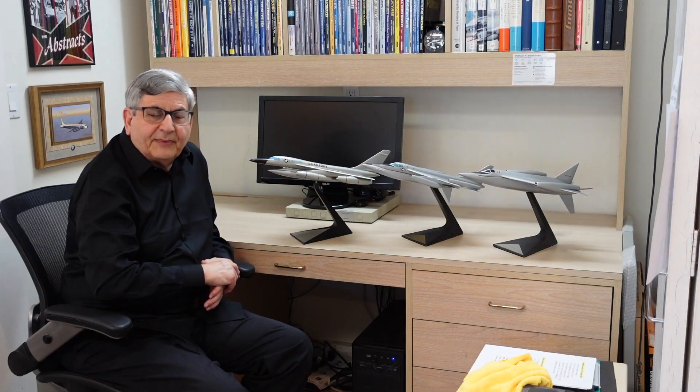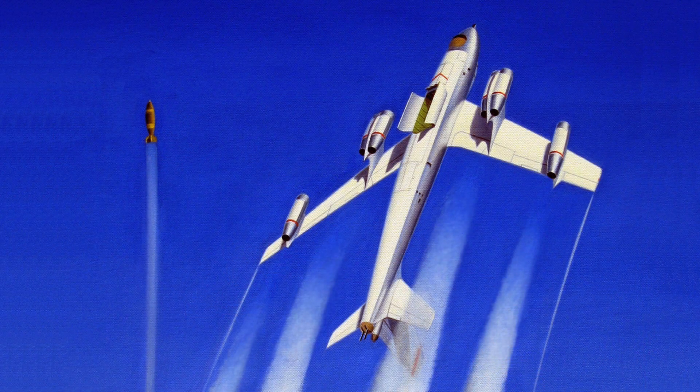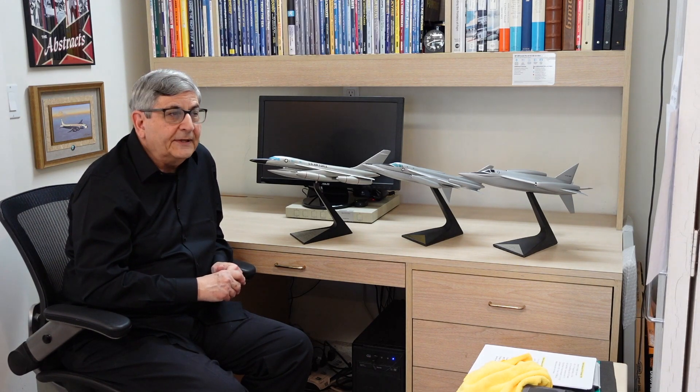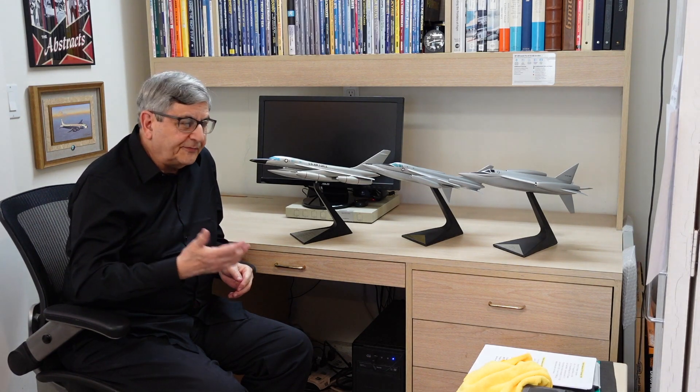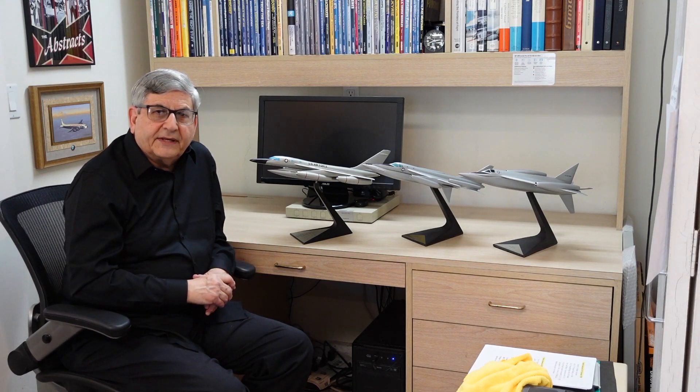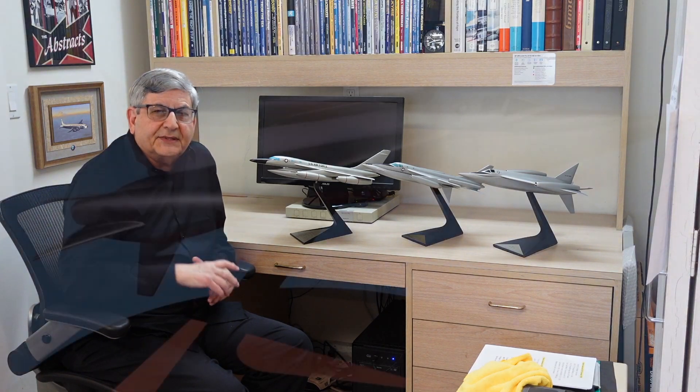The first jet-powered strategic bomber was the Boeing B-47 Stratojet. More than 2,000 B-47s were built in the late 1940s and early 1950s. That design evolved to the B-52, an eight-engine Stratofortress, still in service today — 744 B-52s were built in the 1950s and early 1960s. The B-58 made its first flight in 1956, and only 116 were made. It had the shortest operational lifespan of any of those bombers, and we'll discuss that a little later.